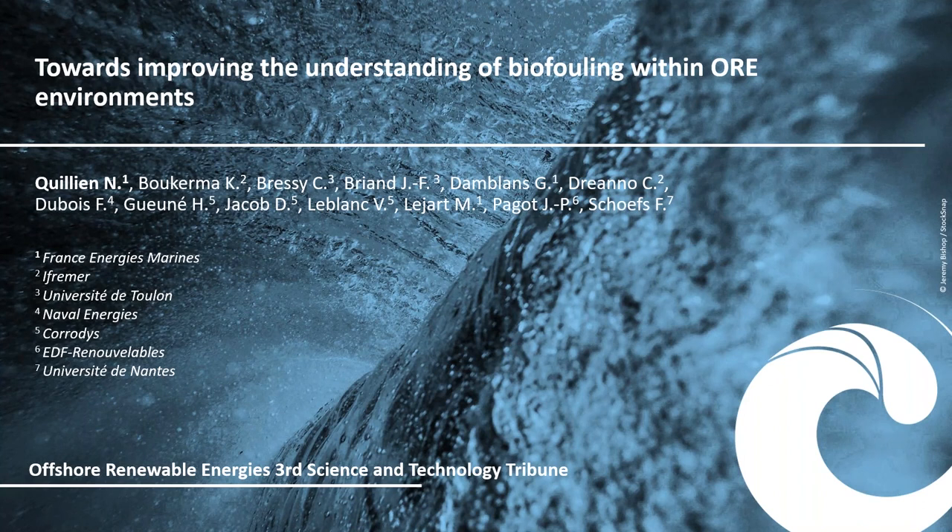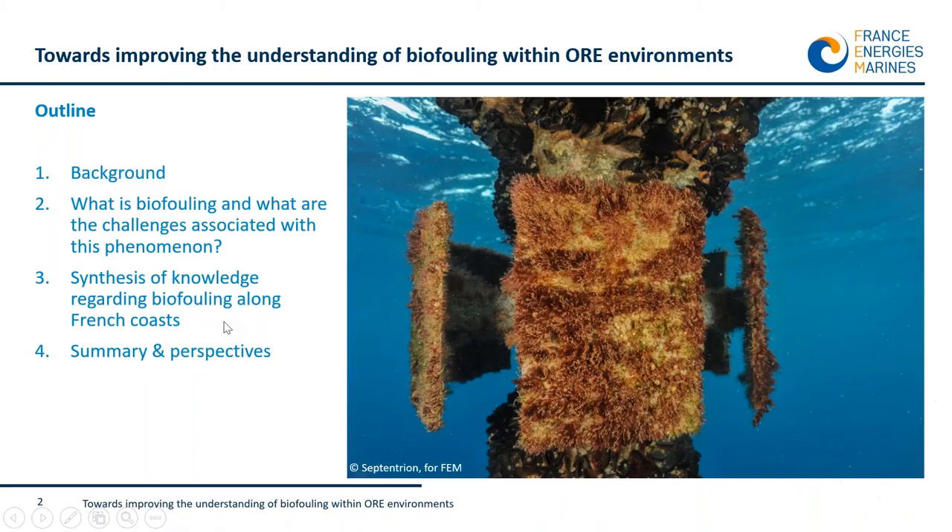Good afternoon everyone. I will now introduce the issue of biofouling from a biological point of view, showing you some results of a project we conducted a couple of years ago and some observations that are currently ongoing. In this presentation I will give you some background on the biofouling research at France Energie Marine.